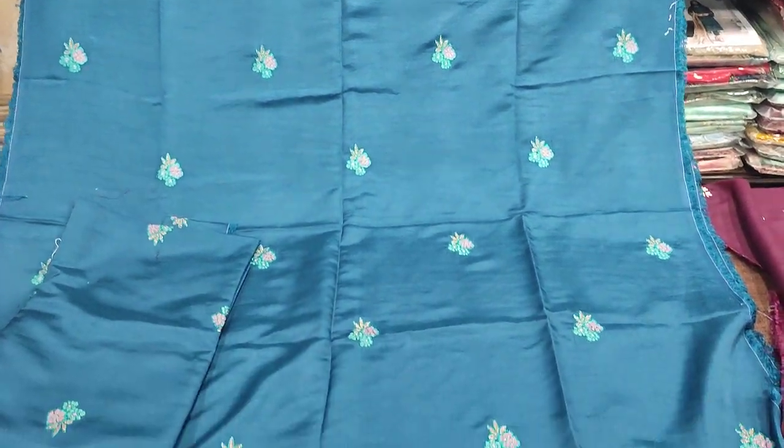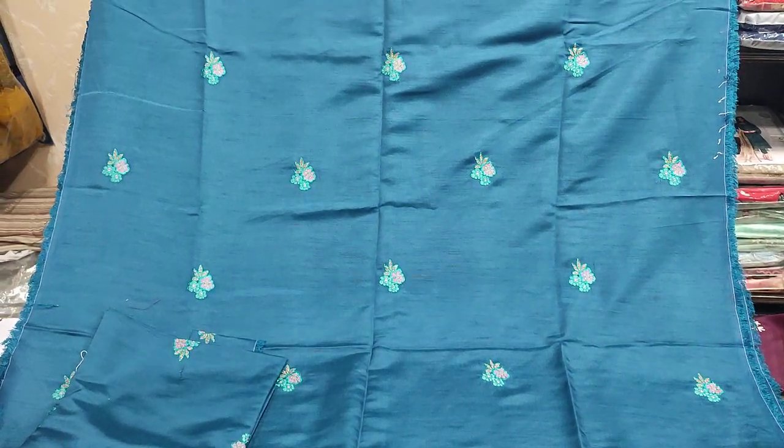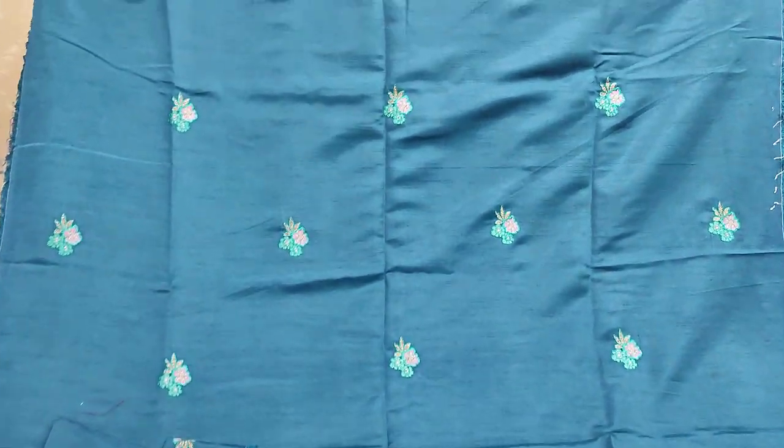Hello everyone, I am Abdul Qadir here in the Sakafat Collection. Here is a two-piece collection and I am giving you the details.